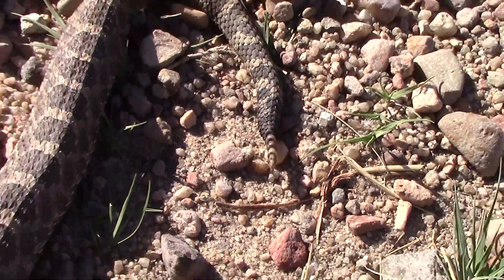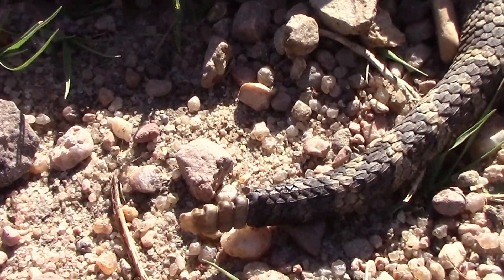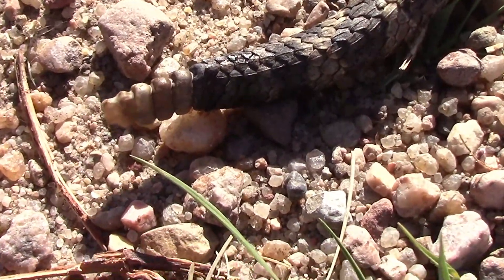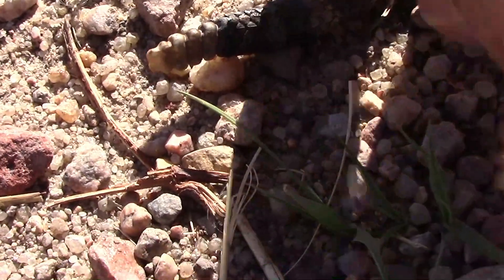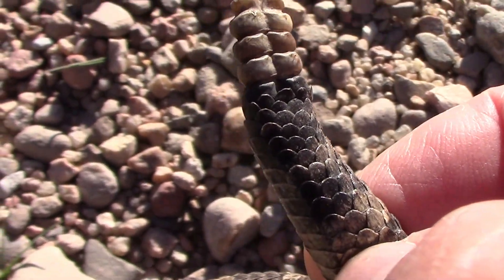It was just a little bit freaky. It's not moving much, but it is moving. Once I picked the tail up though, it stopped moving and didn't move after that.